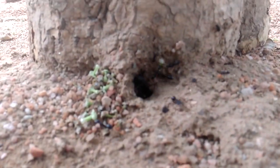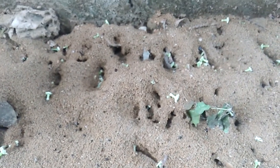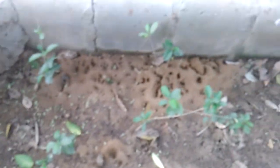Another Camponotus compressus satellite nest. Just look at this — huge intricate pathways. Just look at my foot for scale. And this is all part of the nest. Designs everywhere — small holes, subterranean pathways.